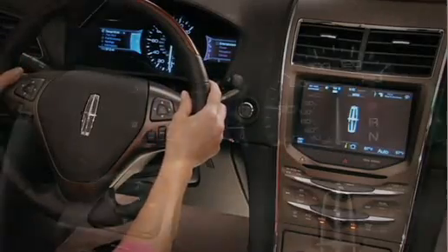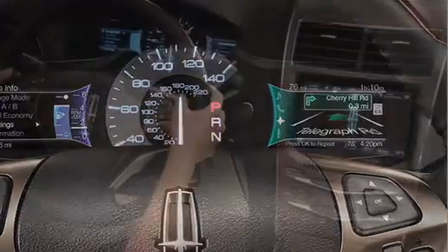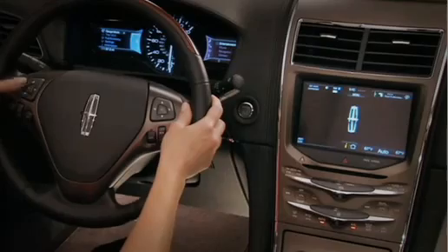Located in front of me, there are two 4.2 inch full color LCD screens that interact with the 5-way controllers located directly below them on the steering wheel. The left hand side screen shows vehicle information and only interacts with the controls located directly below it.